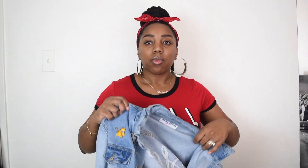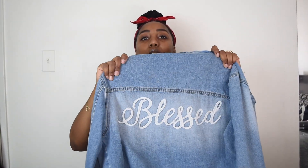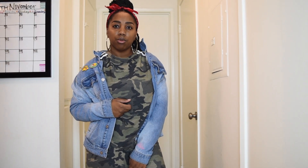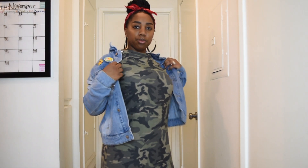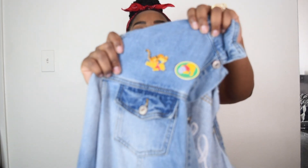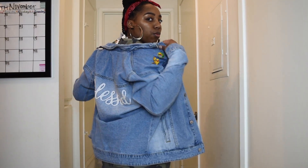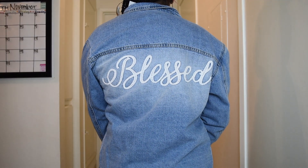I bought this jean jacket from the Isabelle Bedoya collection — I'll link the site and details down below. It's really simple but what attracted me to it is that it says 'Blessed' on the back, which really resonates with me. I got it in a medium and it already comes a little oversized. I went to Disneyland and got some cute Winnie the Pooh pins put on it, which gives it a little more edge. It fits really well and has good sturdy material.